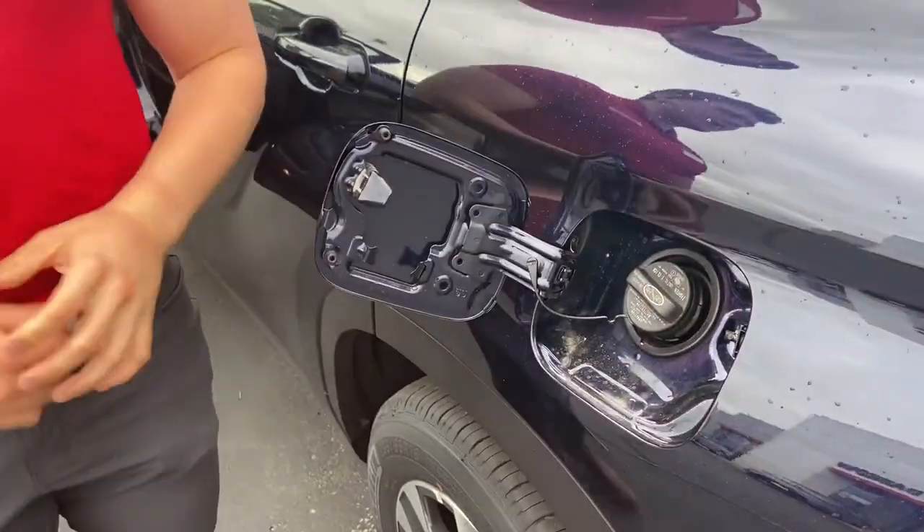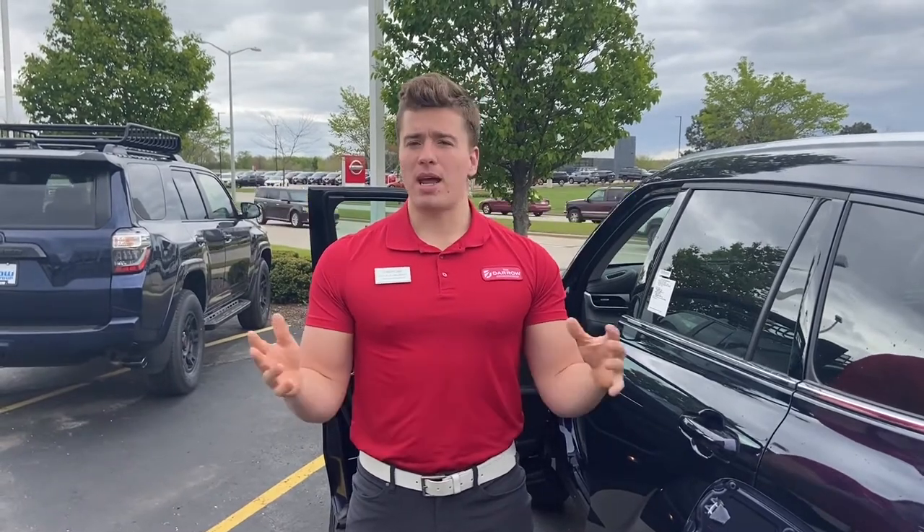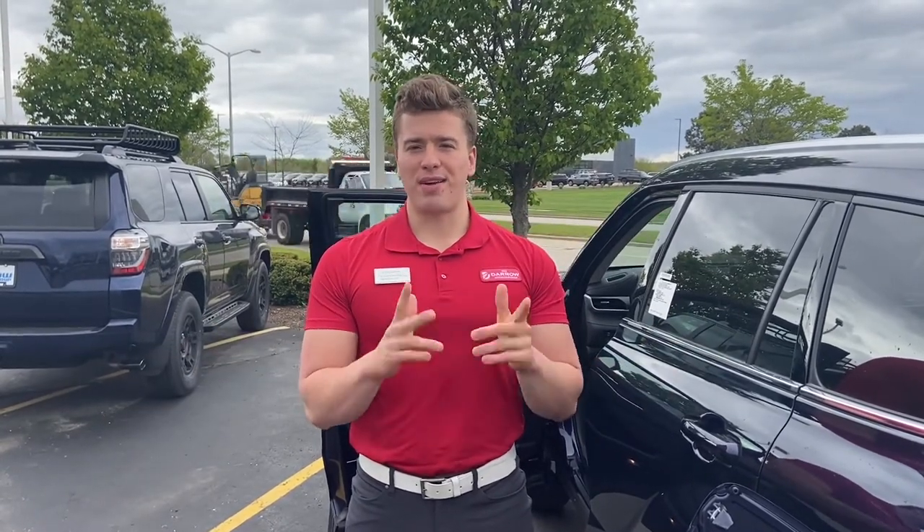If you have any questions, you can contact us at 262-334-9411. We'd be happy to help you out with any topics similar to this or any questions that you may have in general. Otherwise, drive safe and have a great day.